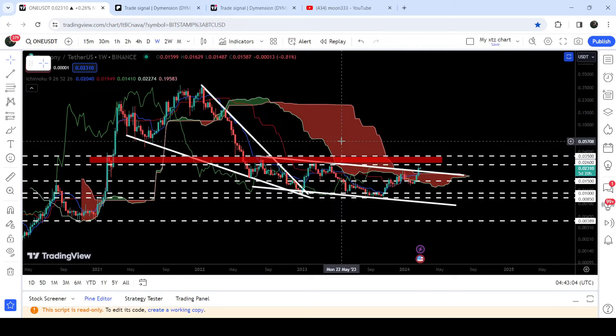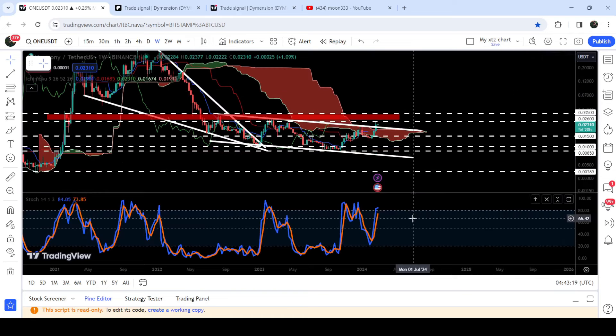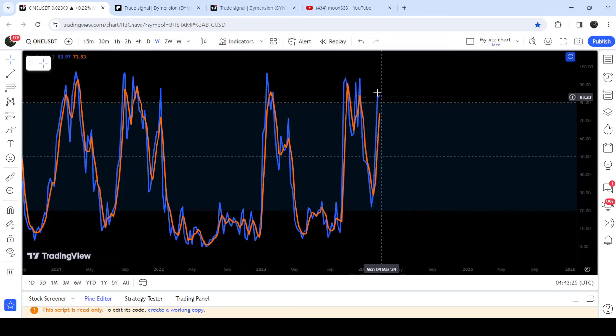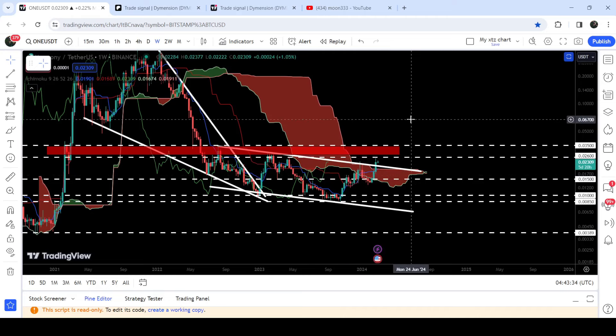And this Ichimoku bearish cloud was a very, very huge resistance as well. Now the previous resistance of the channel and this previous resistance of the cloud, both can work as a nice support for the price line. However, there is a quite big bearish divergence also flashed on this weekly timeframe chart. You can see that the Stochastic is not able to form another higher high than the previous high — so far it is forming a lower high — where the price line is forming higher than previous high. So this is a quite obvious bearish divergence.